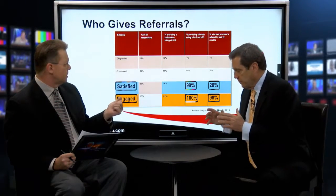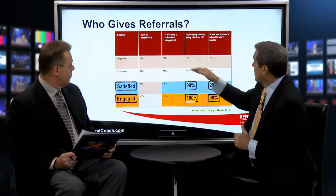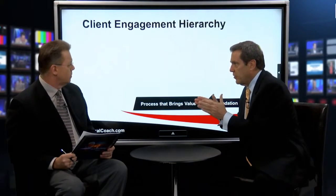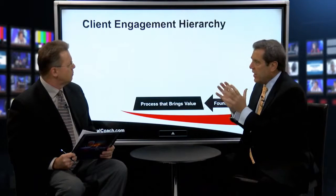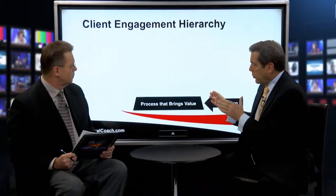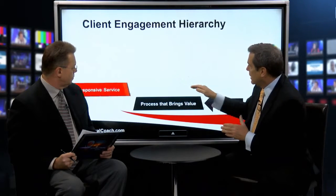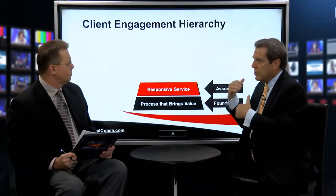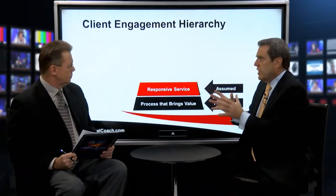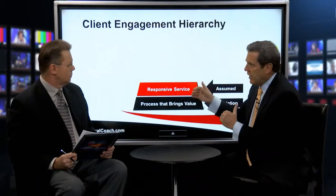What's the differentiation between the satisfied client and the engaged client? It's the level of relationship. I've got a little hierarchy. First, we've got to start with a process that brings great value — we can become engaged very quickly in the relationship. The next level would be responsive service. We have to deliver responsive service, but that does not create client engagement. That's the table stakes for being in the game — people expect that, and it doesn't really enhance the relationship much.